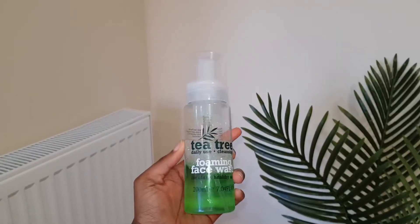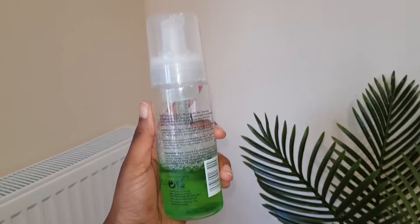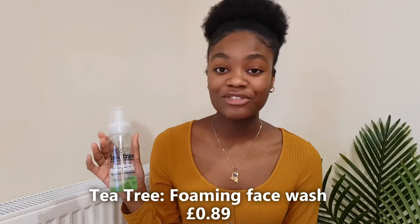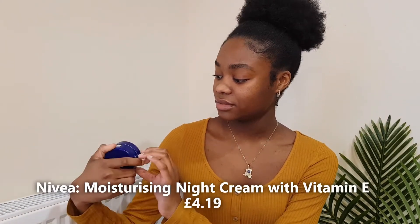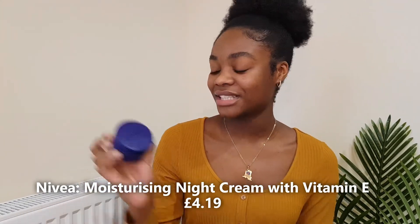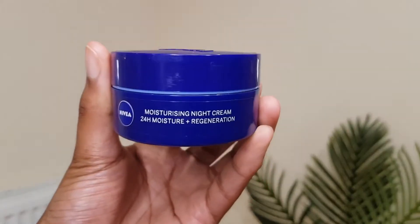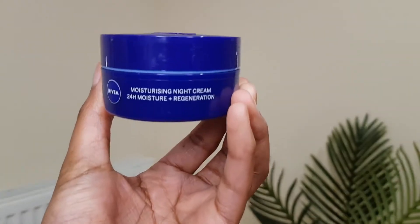For my night routine I use a Tea Tree Daily Use Cleansing Foaming Facial Wash — about 89p from Home Bargains, Body Care brand. Tea tree is widely known to help with acne and it just does the job. It's very light. If you have oily skin you have to get rid of all the grease — water alone isn't enough. I use this every night.